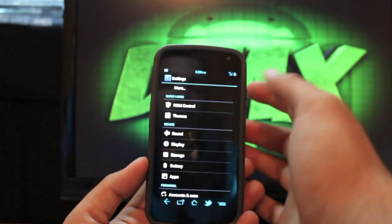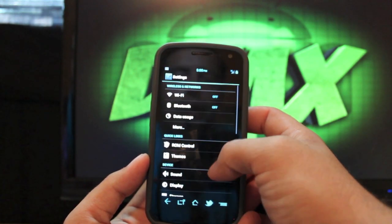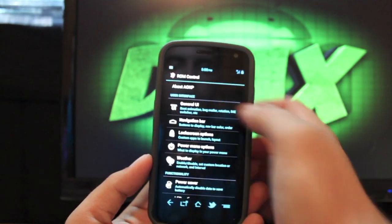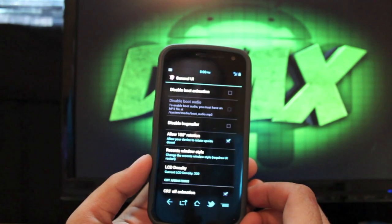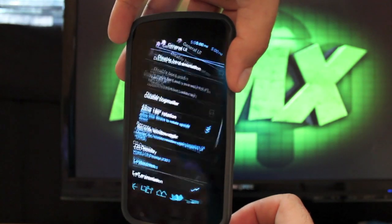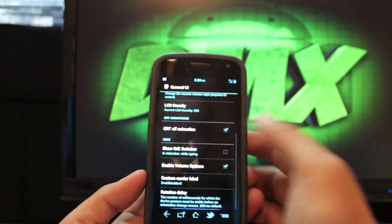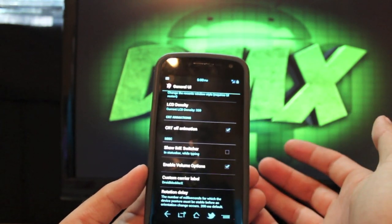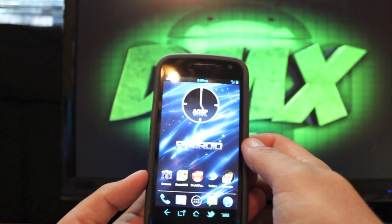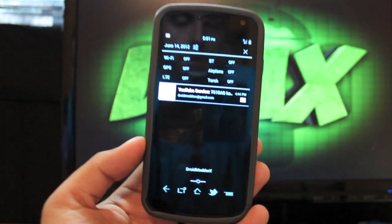Most of you guys are familiar with the AOKP ROM Control, and that is the main way to customize this ROM. You have your general UI tweaks — you can do things like allow 180-degree rotations so when you flip your phone over it follows you all the way to upside down. There's CRT off animation, enable volume options, custom carrier label, and rotation delay. I always set it at the fastest. You can see that I have mine set as DroidModderX.